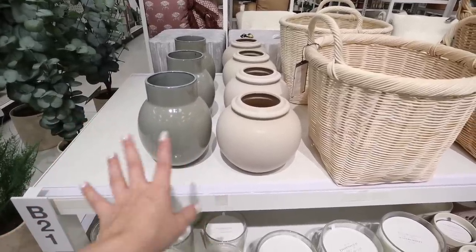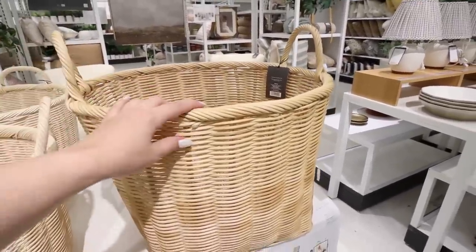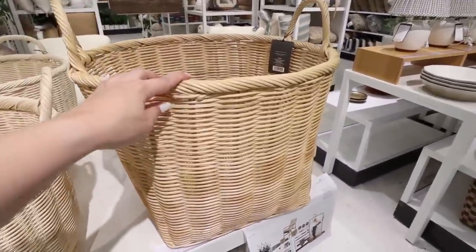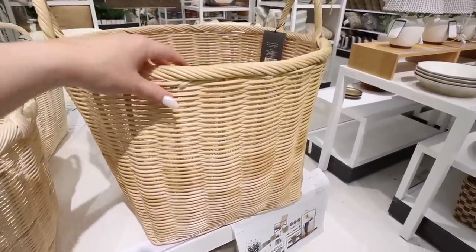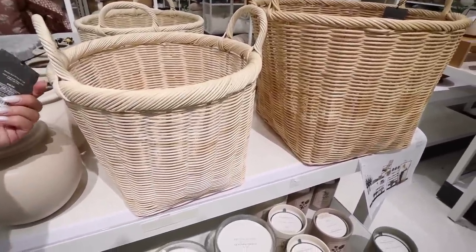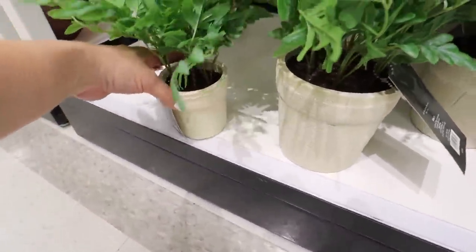There are some more new baskets right here. They have this bigger one for $50 — I really like the handles; it would be a great toy basket for dog toys or children's toys, or a blanket basket. Then the smaller size right here is more of a bleached color and this one is $35.